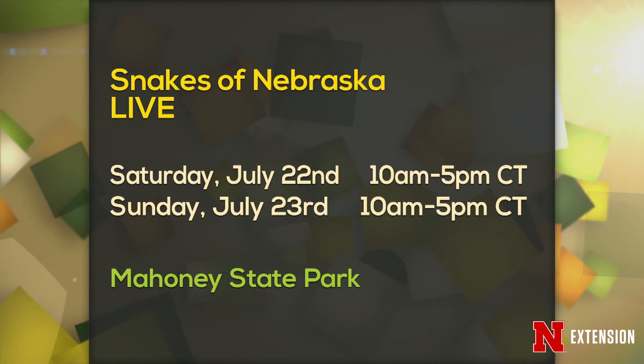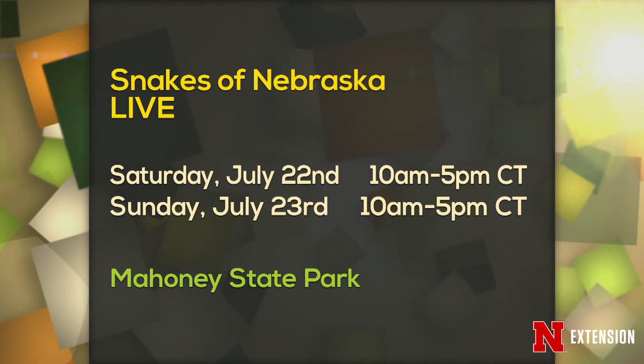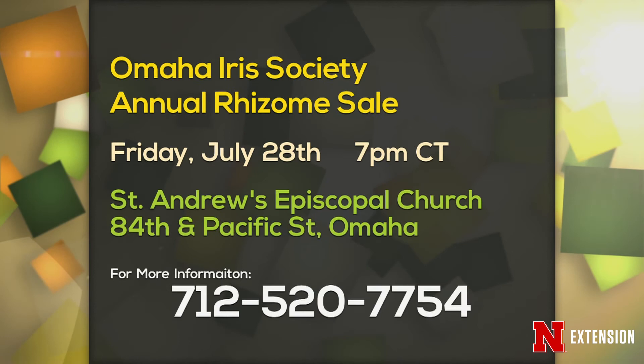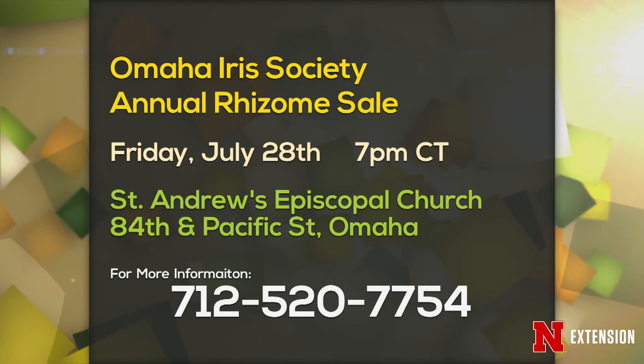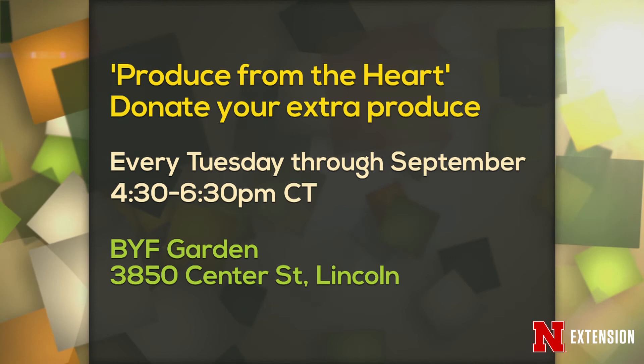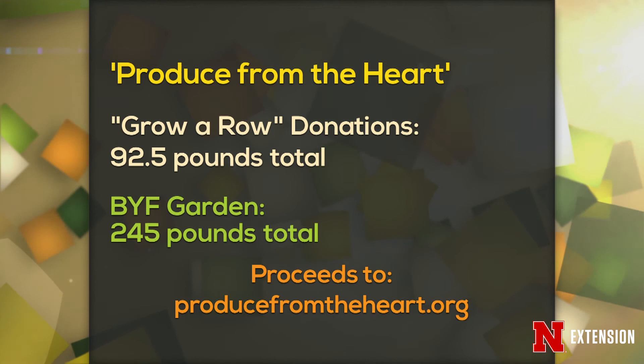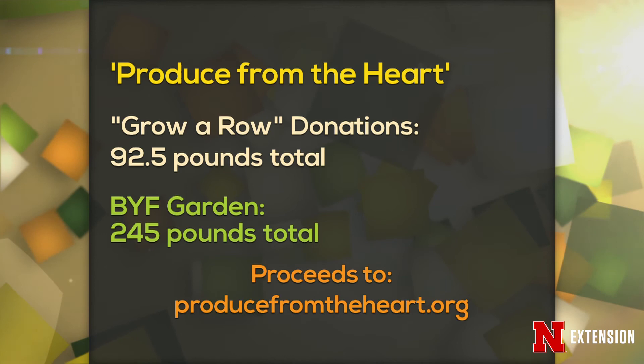Announcements: Snakes of Nebraska will be live at Mahoney State Park on the 22nd and 23rd, featuring at least 25 of 29 Nebraska species on display. The Omaha Iris Society rhizome sale is the 28th, and the Lincoln Iris Society has theirs on Saturday the 29th — numbers are on screen. And of course, Produce from the Heart: every Tuesday through September, you can donate at the Backyard Farmer Garden. The Grow Row donations this week were almost 100 pounds, and the Backyard Farmer Garden total is 245 pounds — great to send that to people who can use it.